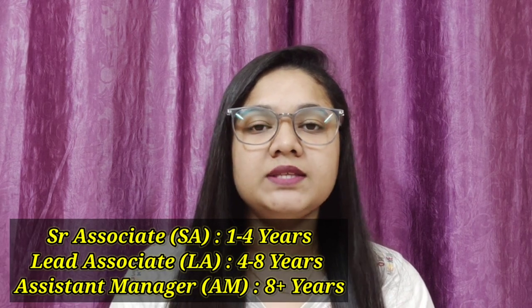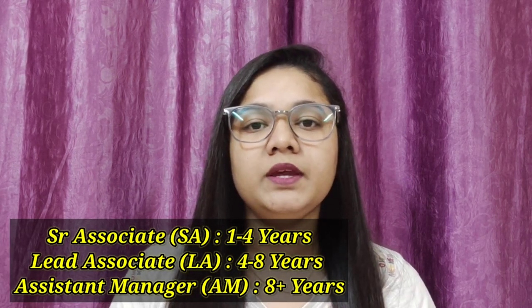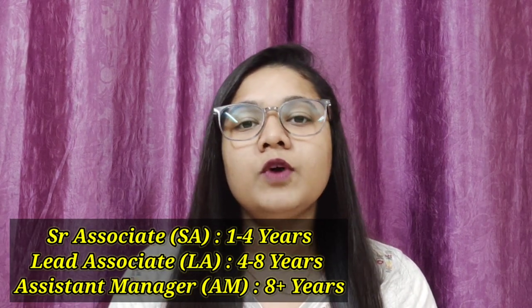Coming to the experience, they are currently hiring from Senior Associate to Assistant Manager level. For WNS, the hierarchy level is a little different. For Senior Associate, the experience is 1 to 4 years. For Lead Associate, the experience is 4 to 8 years. And for Assistant Manager, the experience is 8 plus years. These three openings are for the Bangalore location only.